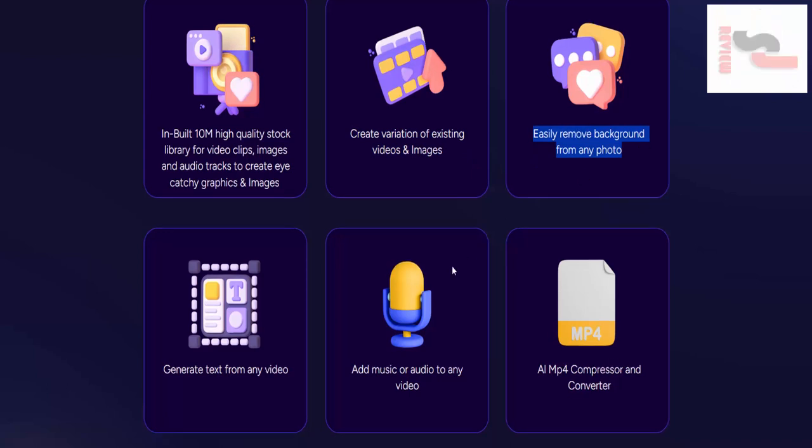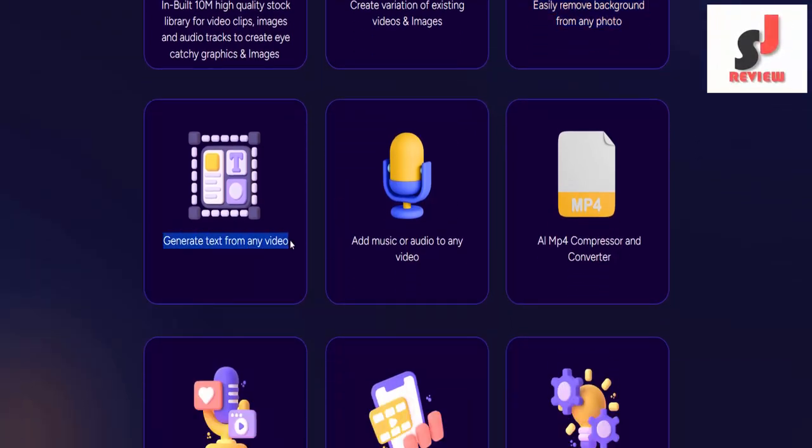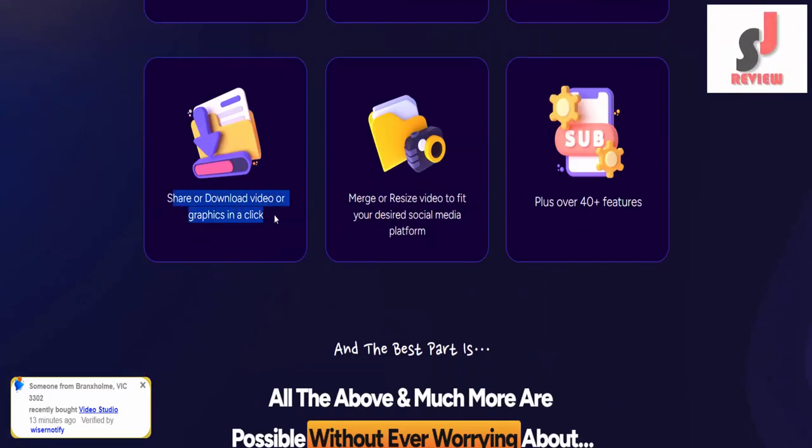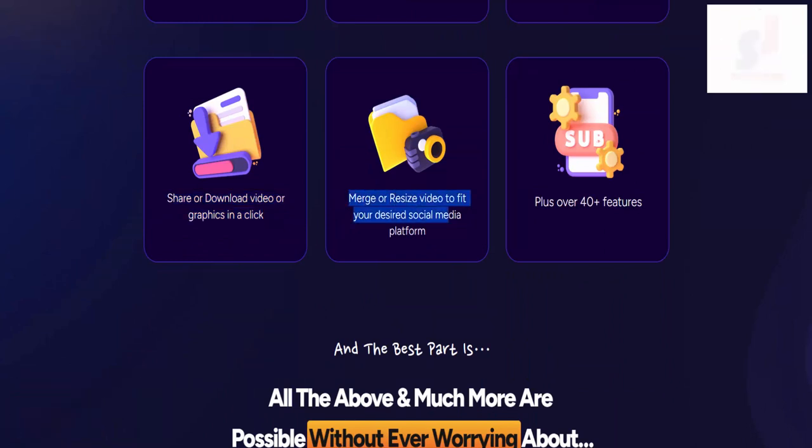Create variations of existing videos and images. Easily remove background from any photo. Generate text from any video. Add music or audio to any video. MP4 compressor and converter. Video to audio converter. Convert video to GIF in seconds. Meme generator. Share or download video or graphics in a click.